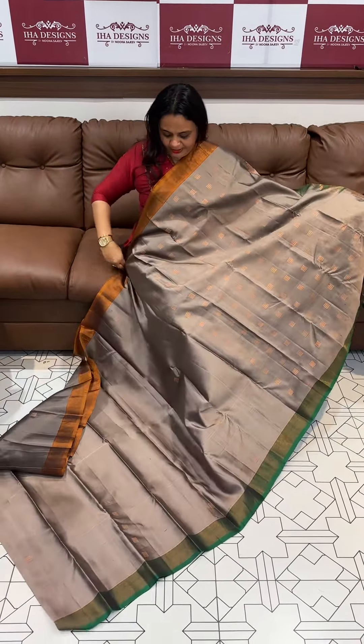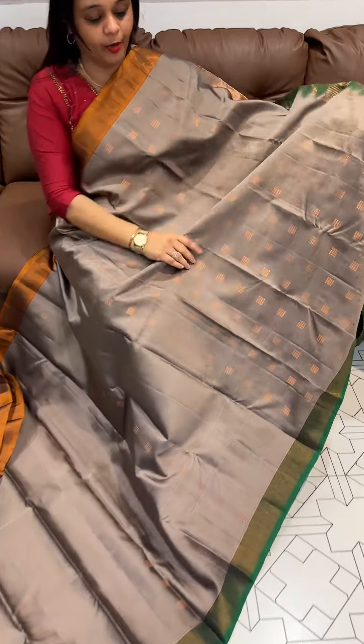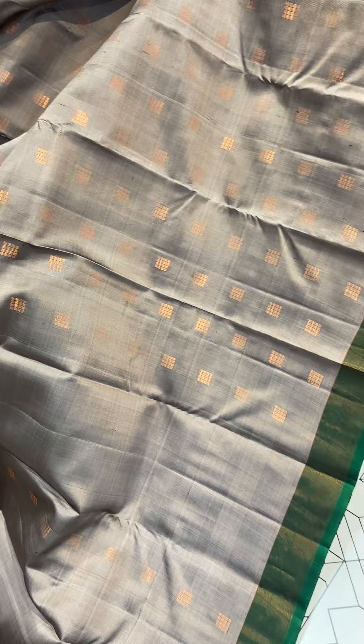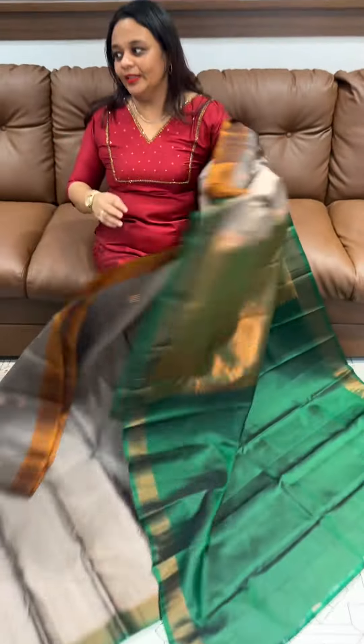Next one has cherry borders — Ganga Jamna borders. Mustard on one side and bottle green on the opposite side. Ganga Jamna kind of borders with all-over body borders and contrast borders, with a green color blouse.